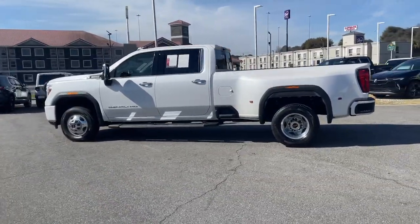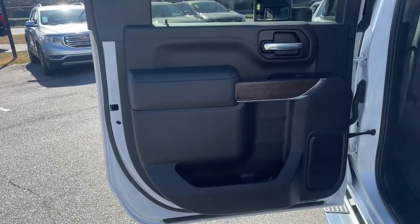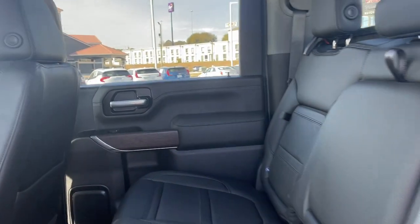Navigation system, keyless entry, heated driver's seat, sun/moonroof, heated rear seat, power passenger seat, woodgrain interior trim, bed liner, heated mirrors, satellite radio.